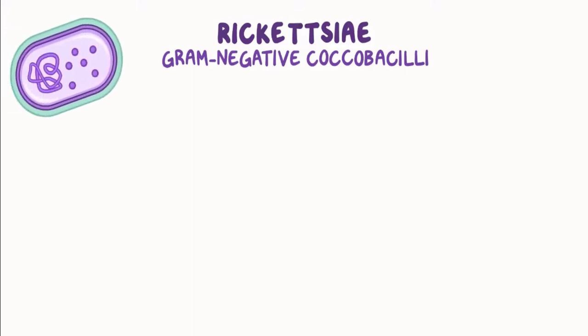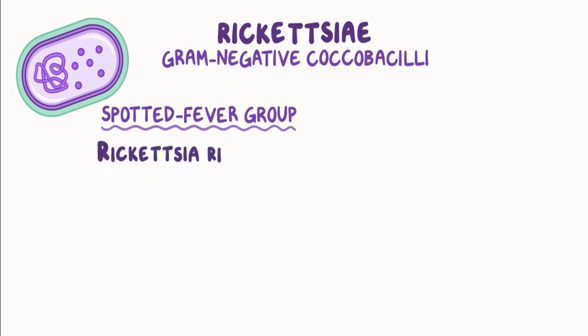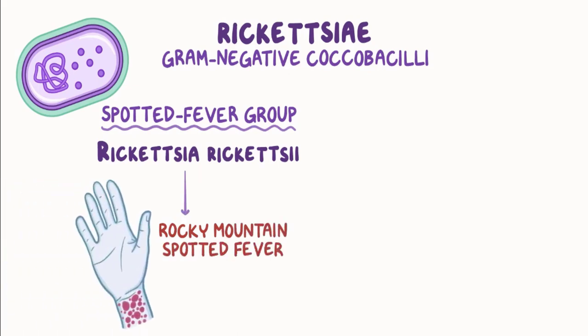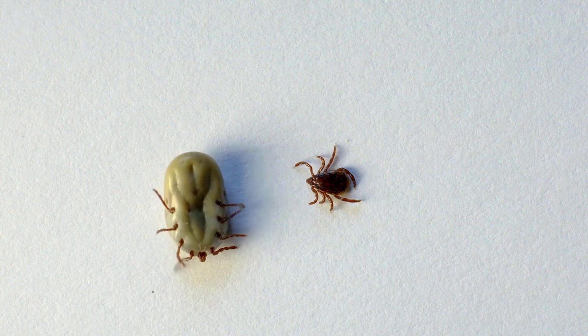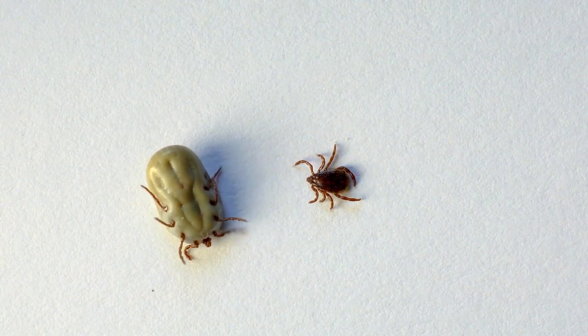Rickettsial diseases are caused by bacterial obligate intracellular parasites that can be spread by infected ticks. Rickettsial bacteria can cause a number of illnesses in dogs including Rocky Mountain Spotted Fever, which is carried by the Rocky Mountain Wood Tick, Brown Deer Tick, and American Dog Tick.